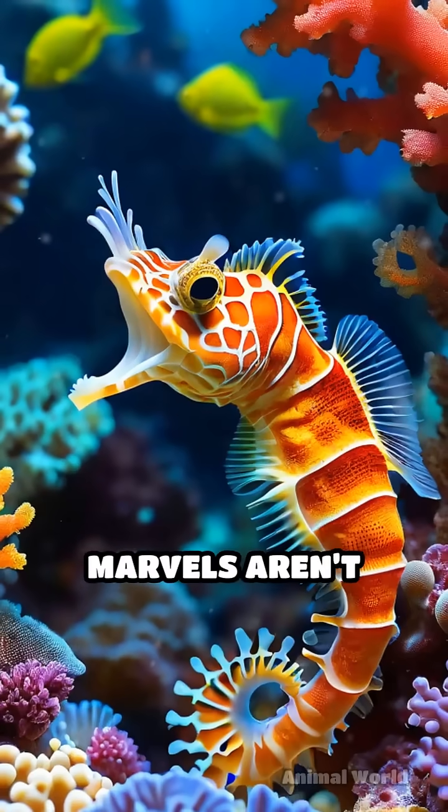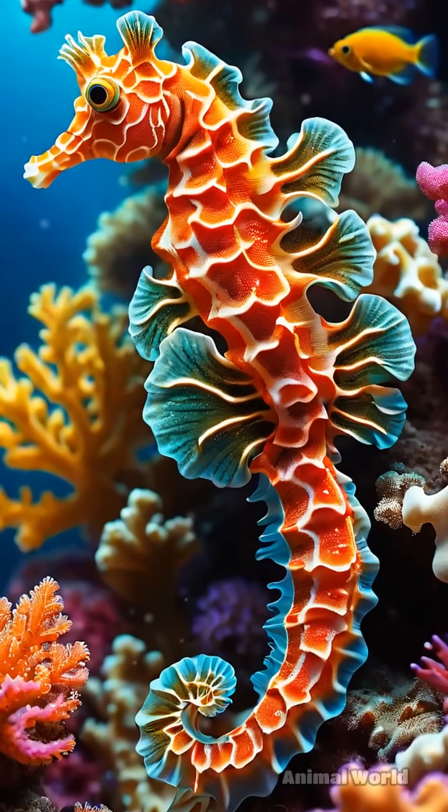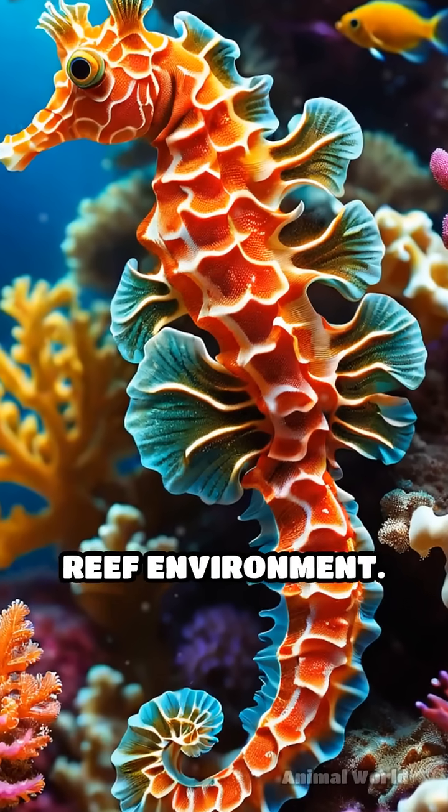These miniature marvels aren't just hiding for fun. Their camouflage is a vital defense against predators in the vibrant but dangerous coral reef environment.